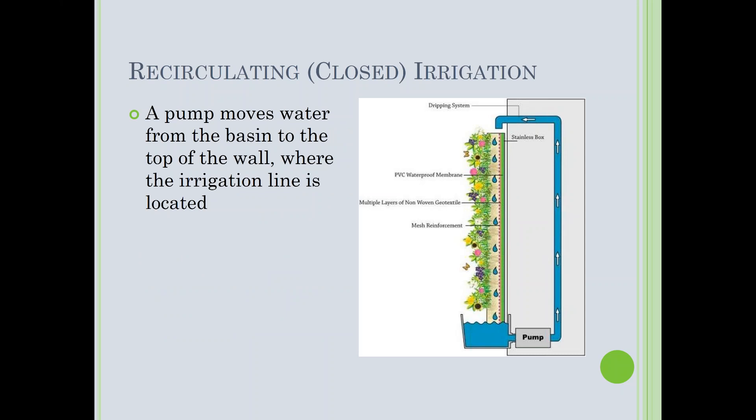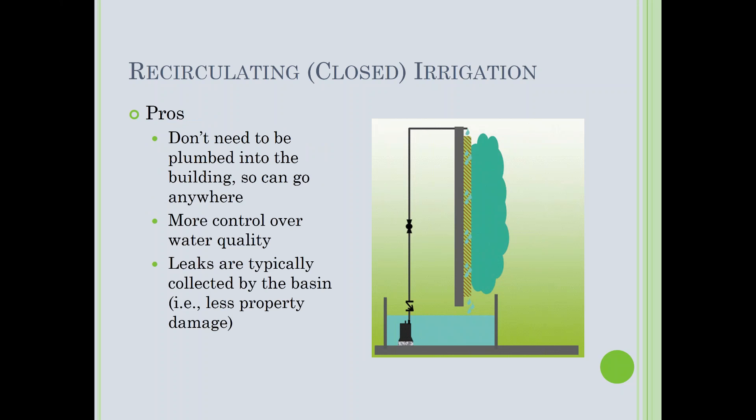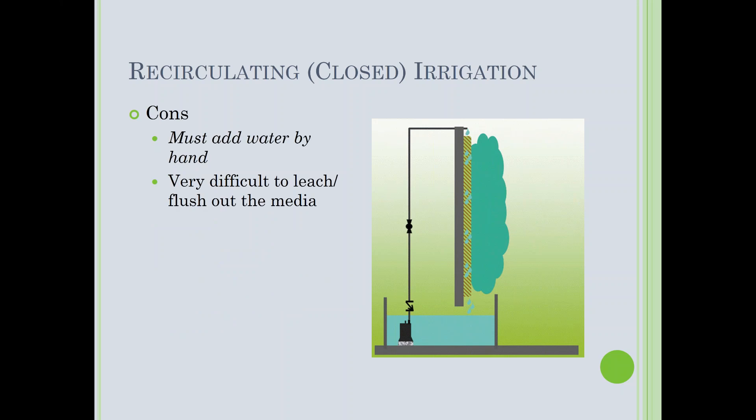A closed irrigation system has a pump that moves water from a basin to the top of the wall where the irrigation line is located. Pros: you don't need to be plumbed into the building, so the wall can go anywhere — a patio, a living room. You have much more control over water quality; you can drop a pH or EC meter in and see exactly where you're sitting. Leaks are typically collected by the basin.